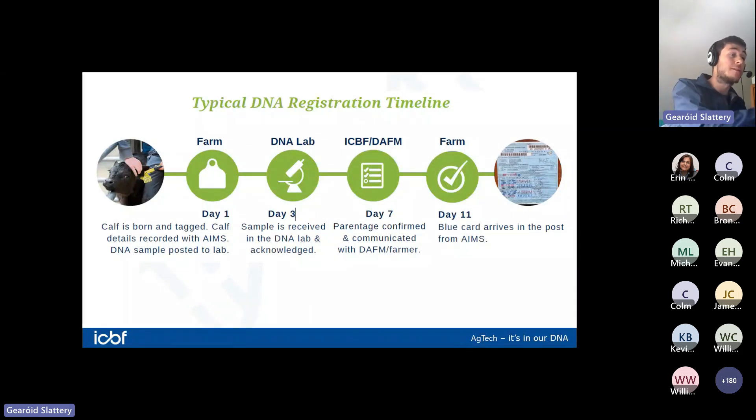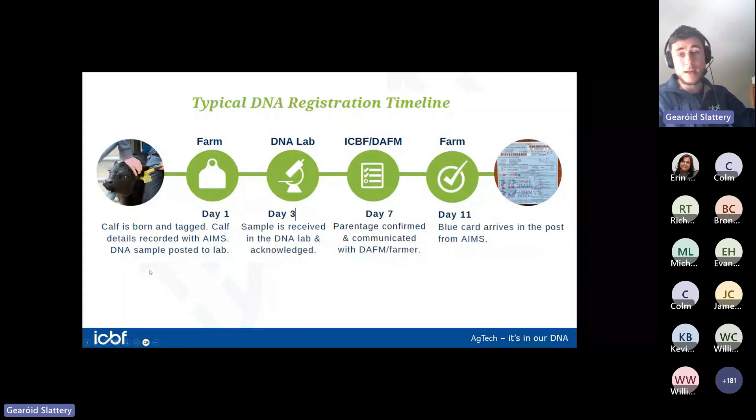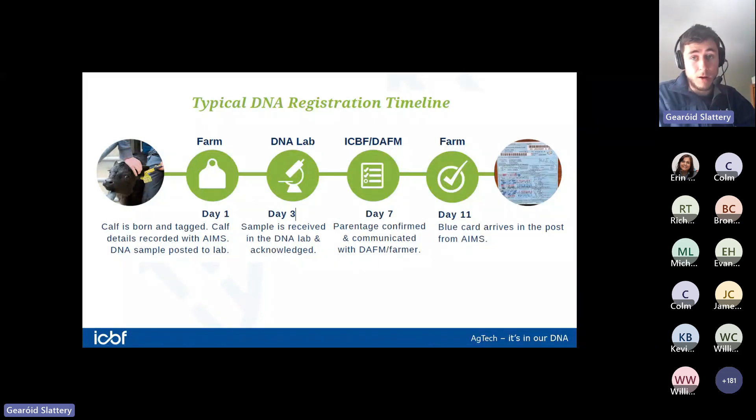For dairy farmers with compact spring calving and a lot of calves hitting the ground, we'd generally recommend posting samples twice a week to keep things moving and get DNA results and blue cards back regularly. It's a slight change in routine taking the additional sample, but the key is just posting them regularly. Tag the calf, send away the sample, register as you always did, and the DNA gets checked in the background.